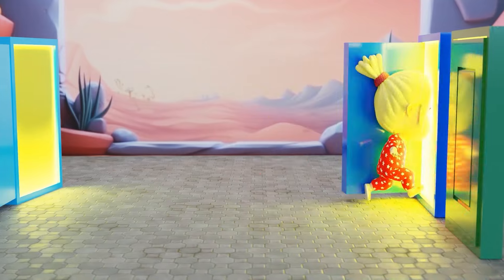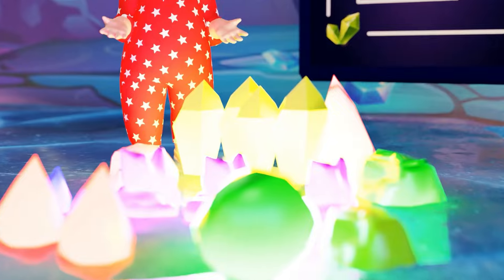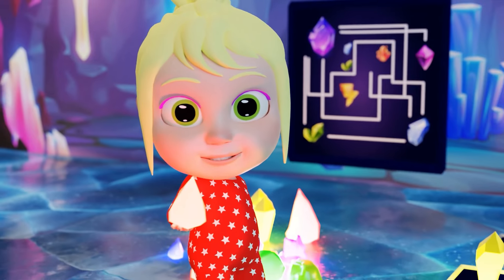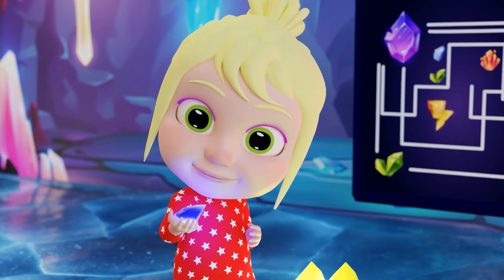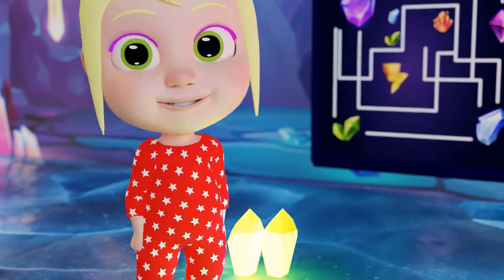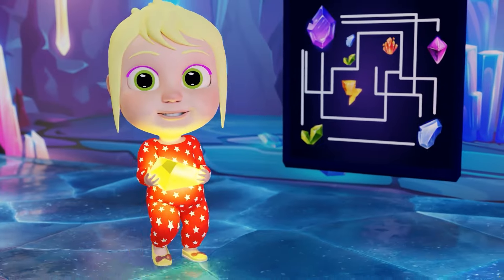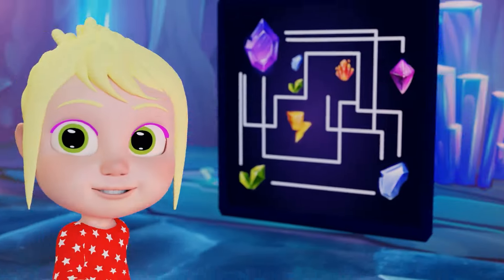Wait! These crystals are so shiny! Let's match them with the picture! This one goes here! The colors are so pretty! This looks like a rainbow! We're making a crystal pattern! Just a few more crystals. This is like a sparkly puzzle. The last crystal! The crystal pattern is complete!